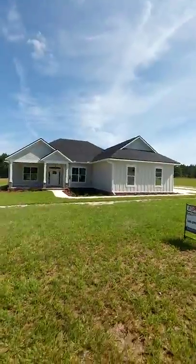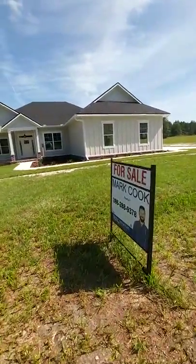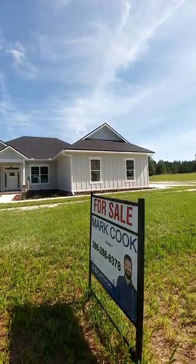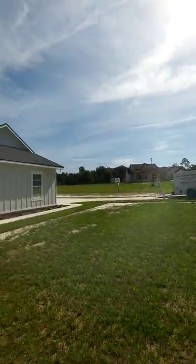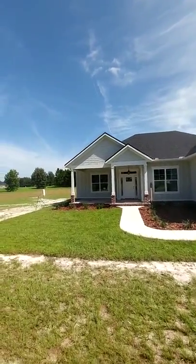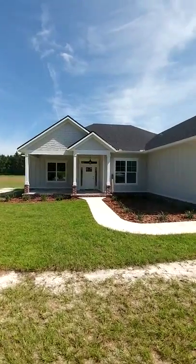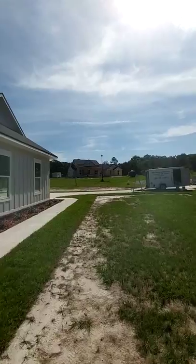Hey guys, Mark Cook here, Rockford Realty, in front of a new home — look at the gorgeousness of this house. This one is for sale; we are just wrapping this one up, got the driveway and the landscaping in. This one's lovely — nice porches, two and a half acre lot, got this beautiful custom home going up right next door.